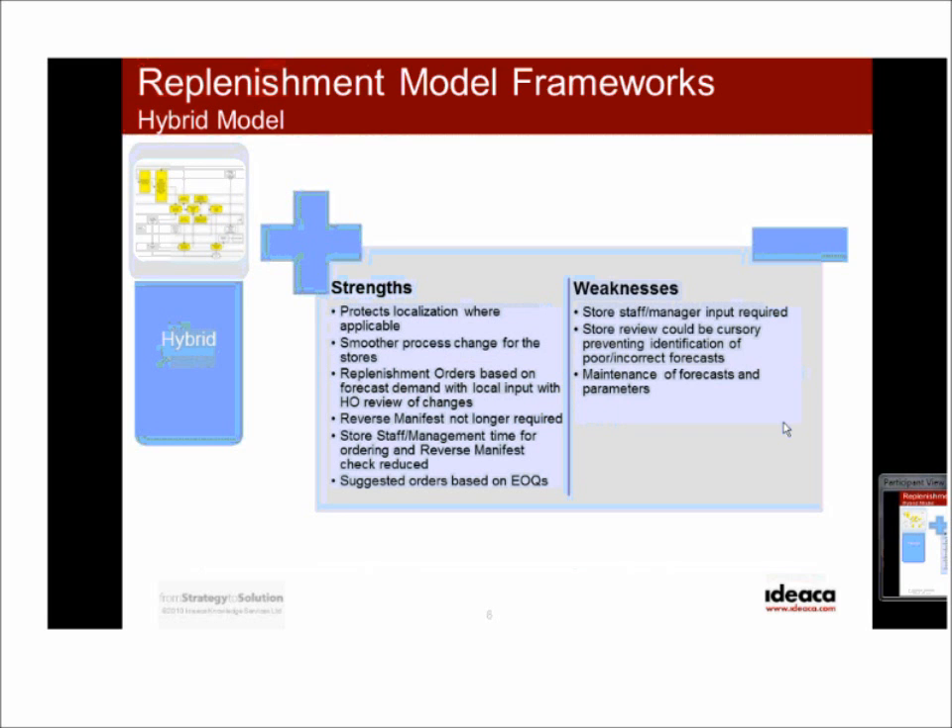In the hybrid model — which is the model HDS is currently using — the main goal is to scale out and accommodate demand variability amongst different product categories while centralizing replenishment decisions. The hybrid model ultimately represents a better balance between improved control and localization.